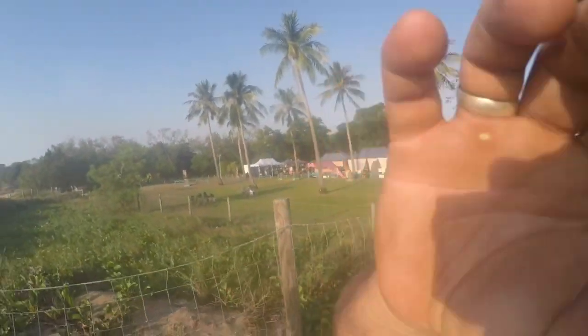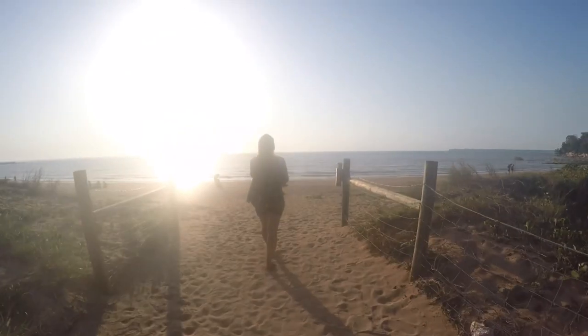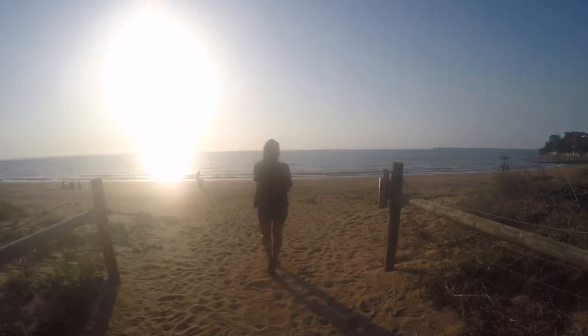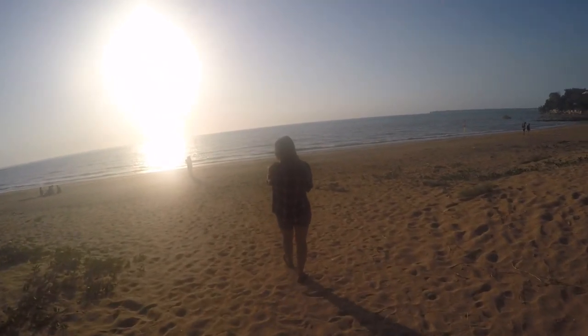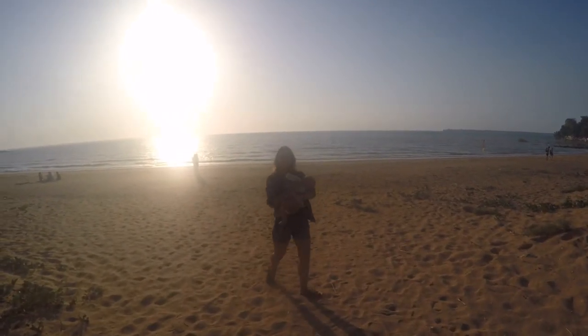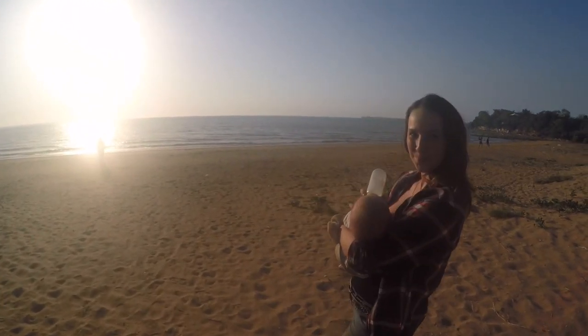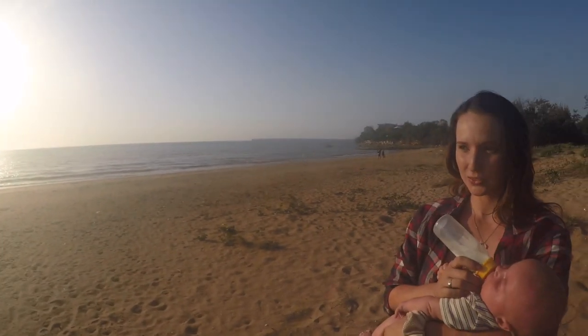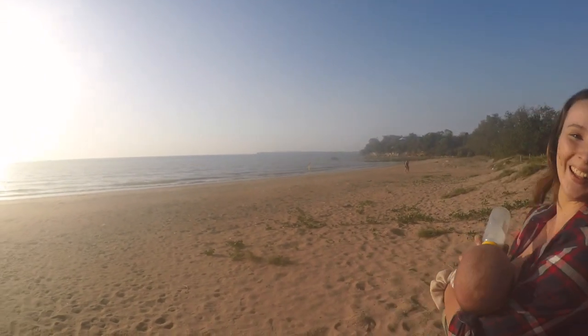Welcome guys - can't bring you to the Mindil Markets on the beach and then not show you the beach - check it out! What a nice view, the beach is cool too.